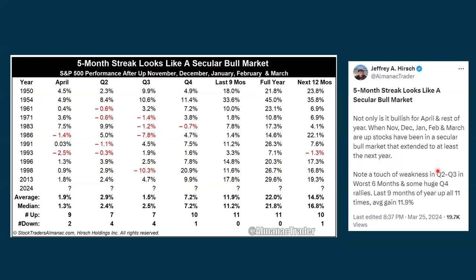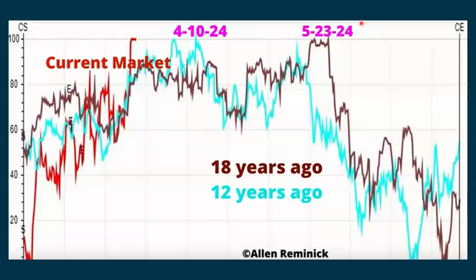Here's another one put out by Jeffrey Hirsch of the Stock Traders Almanac. The tweet says the five-month streak looks like a secular bull market — not only is it bullish for April and the rest of the year. When November, December, January, and February are up, stocks have been in a secular bull market extending at least the next year. Note a touch of weakness in the second and third quarter in the worst six months, and some huge rallies in the fourth quarter. Last nine months of the year up 11 times, average gain 11.9%. So seasonally, this is still looking positive as well.